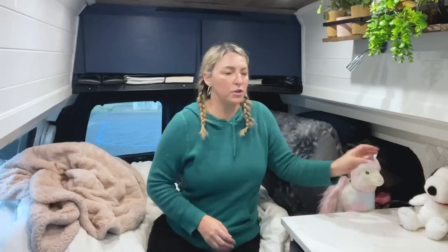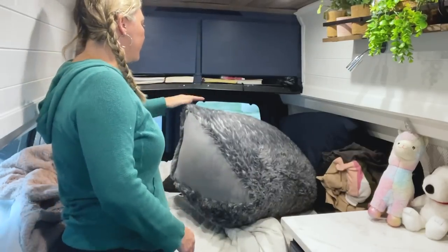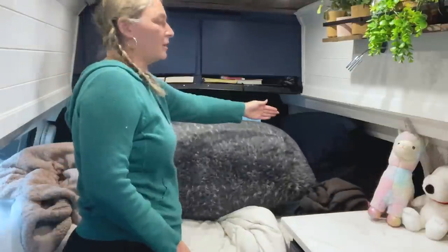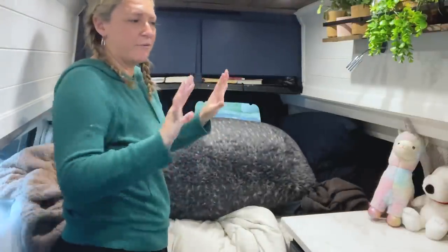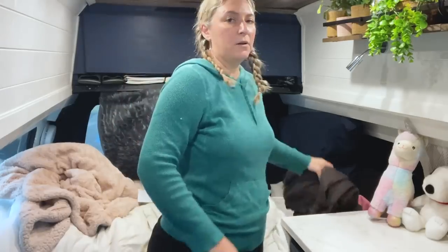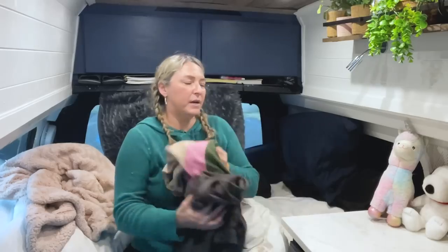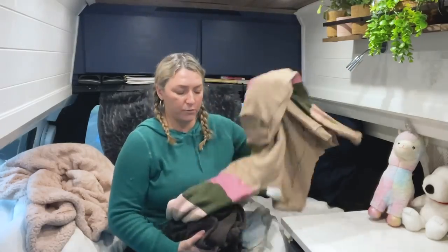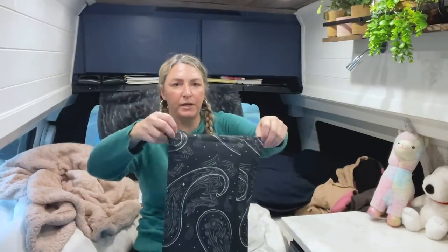Besides my cozy van mascots Snoopy, Sugar, Crystal, and Candy Corn, I do have a lot of extra pillows. I put the window coverings up at night, and then one pillow goes against this window, another pillow goes against that window, so it keeps everything cozy in here. I also sleep in sweats, a tank top, and a sweater — though it's usually warm enough that I don't have to wear the sweater.